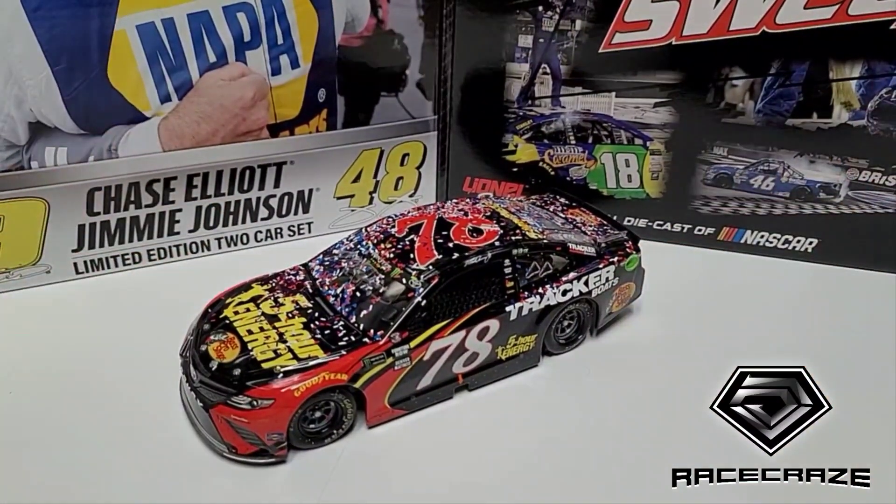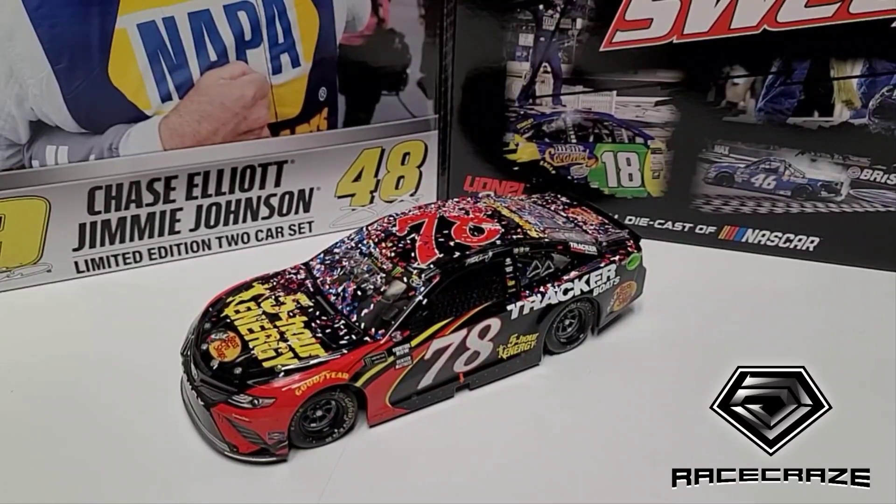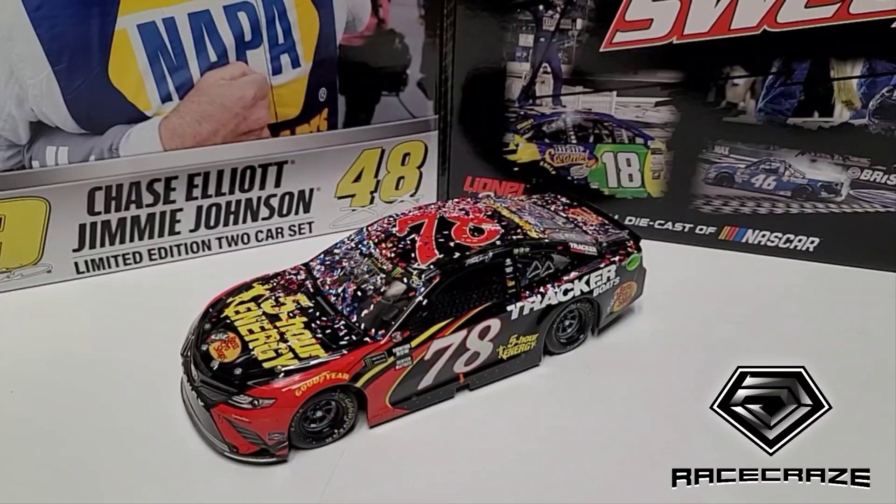So we're talking about Sonoma today. A fairly - I don't know what I want to call this race - it is eye-opening. Eye-opening is the word. So what am I talking about? Why am I saying it's eye-opening?